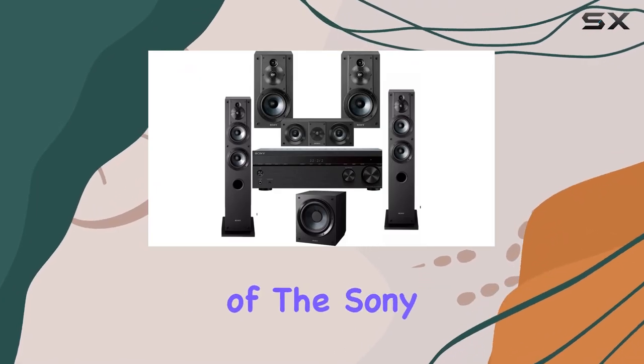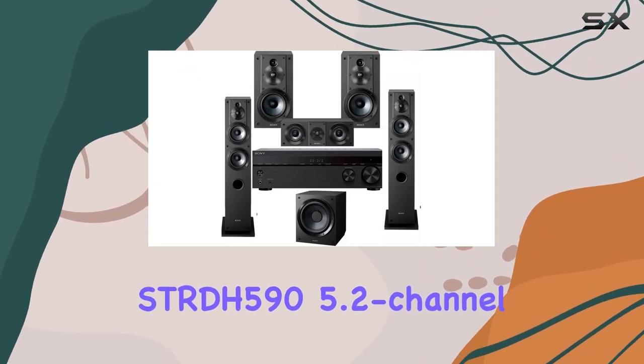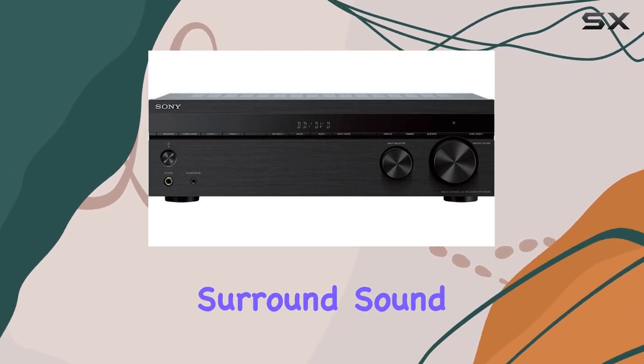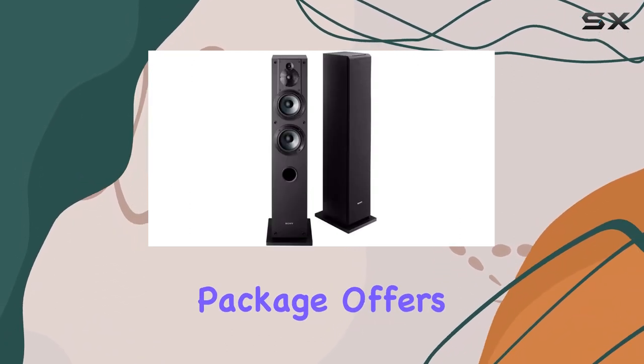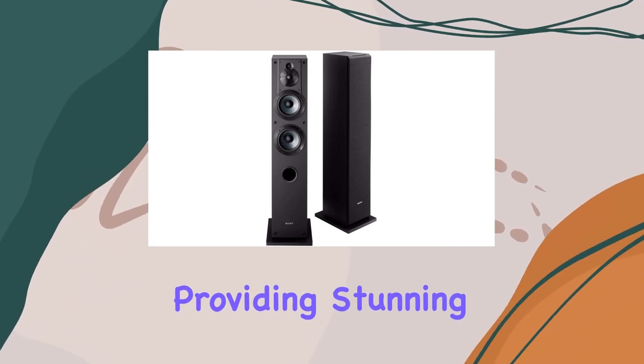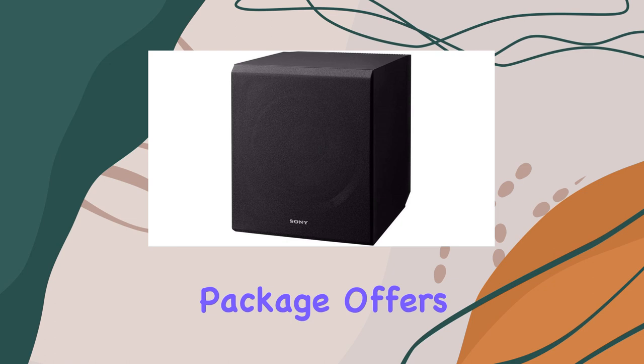Welcome to our in-depth review of the Sony SDRDH595 2-channel 4K AV receiver bundled with a complete 5.2 surround sound system. This package offers an impressive home theater experience, with Dolby Vision passthrough providing stunning visuals that bring your movies to life. Whether you're watching the latest blockbuster or your favorite classics, you'll appreciate the exceptional picture quality.